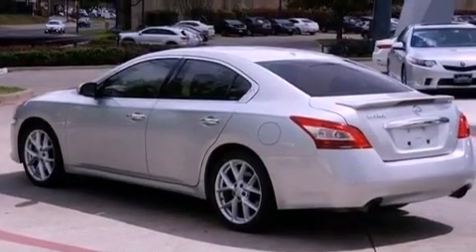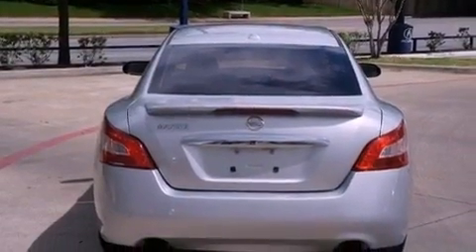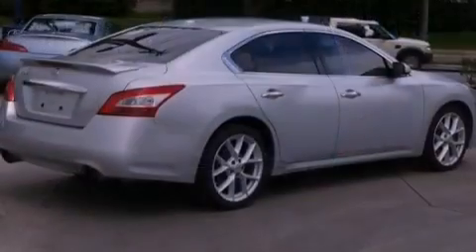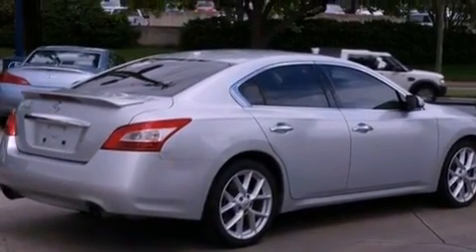The following features are also included: dual power seats, air conditioning with vents for rear seat passengers, cruise control, a CD player, leather seats, performance tires, and an illuminated driver's side vanity mirror.